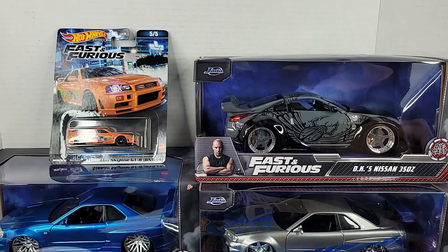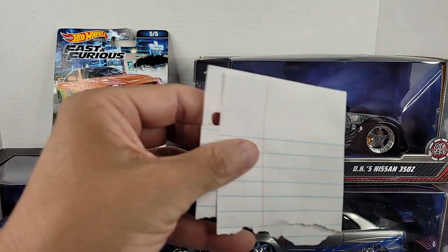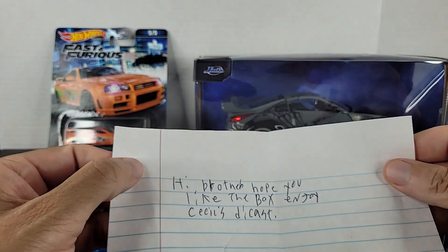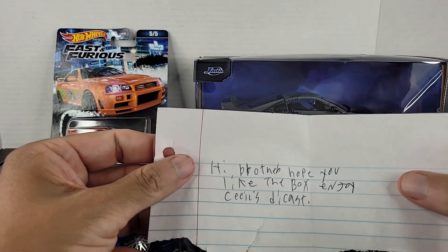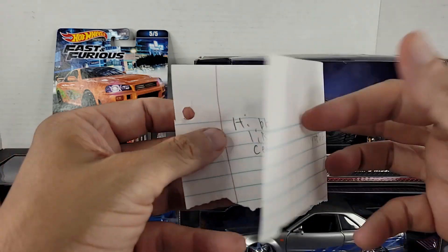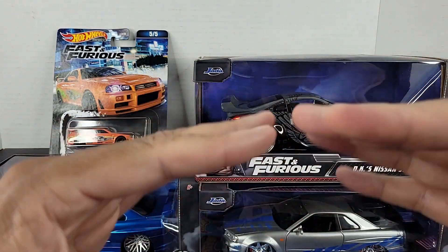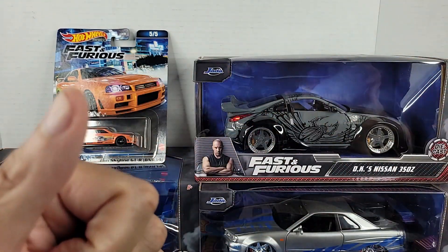Setting that down to the side. There's also a quick little letter in here — he's just saying, 'Hey brother, hope you like the box, enjoy. Cecil's Diecast.' Very cool, very cool.